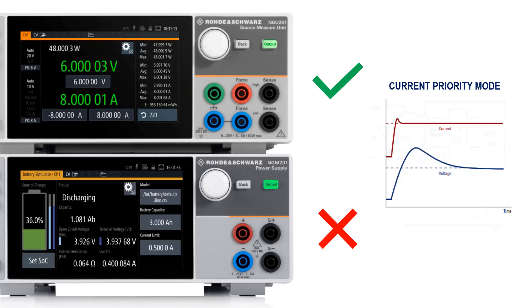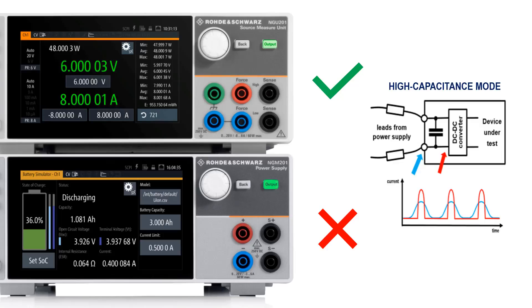Also, only the NGU-201 features a high capacitance mode, which automatically compensates for any capacitance at the input of your device under test and displays the current directly at this location.